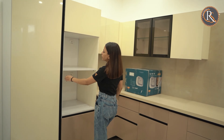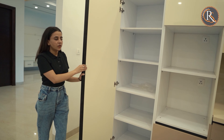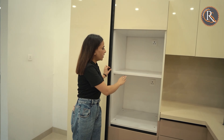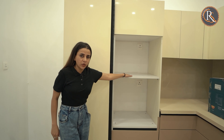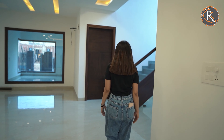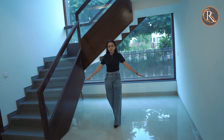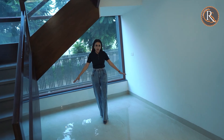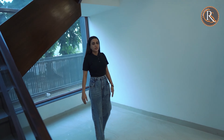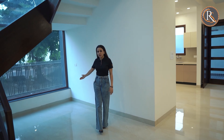The kitchen is big enough for your convenience, and to make it more convenient, here we have the pantry area — you can see how spacious it is. And this is the space where you can put your microwave and other appliances.